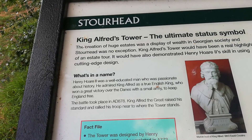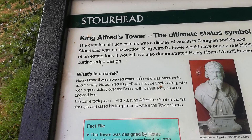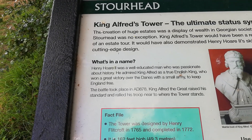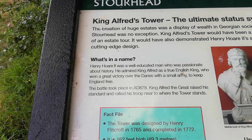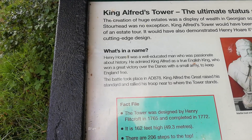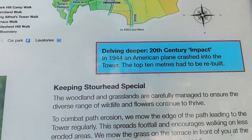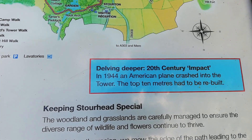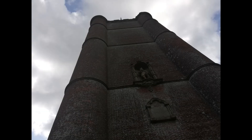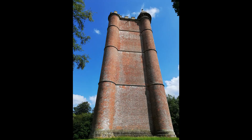Some more information about Stourhead estate and King Alfred's Tower in particular: King Alfred's Tower — the ultimate status symbol. The creation of huge estates was a display of wealth in Georgian society, and Stourhead was no exception. Henry Hoare II was a well-educated man passionate about history who admired King Alfred as a true English king who won a great victory over the Danes with a small army to keep England free. The battle took place in AD 878. King Alfred the Great raised his standard and rallied his troops near to where the tower stands. In 1944 an American plane crashed into the tower and the top 10 metres had to be rebuilt.